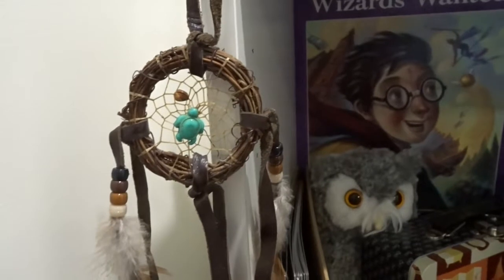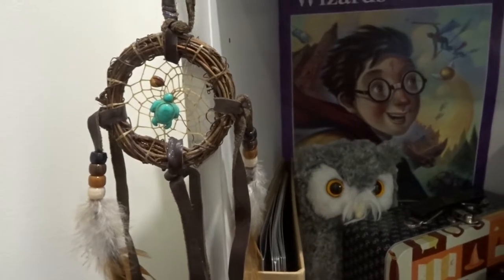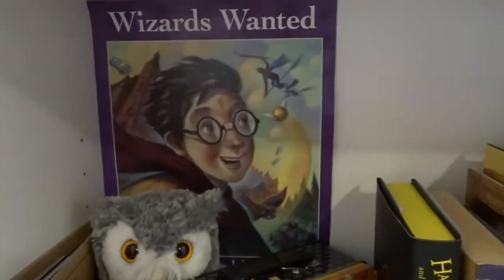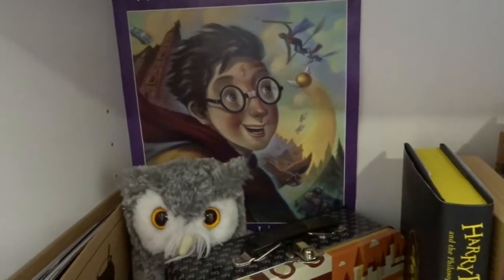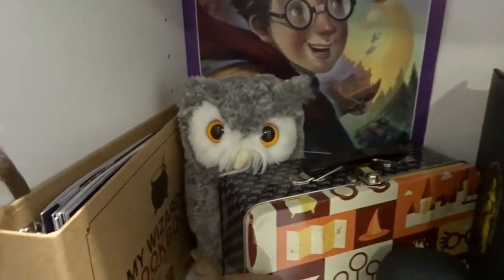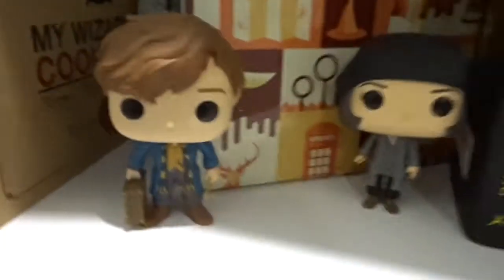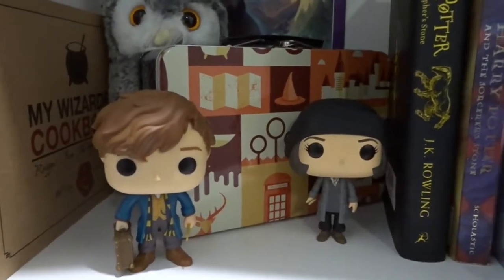I have a dream catcher that I got at the Four Corners in the US — that's where Colorado, Utah, New Mexico, and Arizona all meet. Then I have my Wizards Wanted poster that I got at the Harry Potter and the Cursed Child midnight release party. I have a Pigwidgeon that I got from Loot Crate, the World of Wizardry cookbook from Geek Gearbox, and then my first Pops: a Newt and a Tina. Behind them I have a Harry Potter tin.